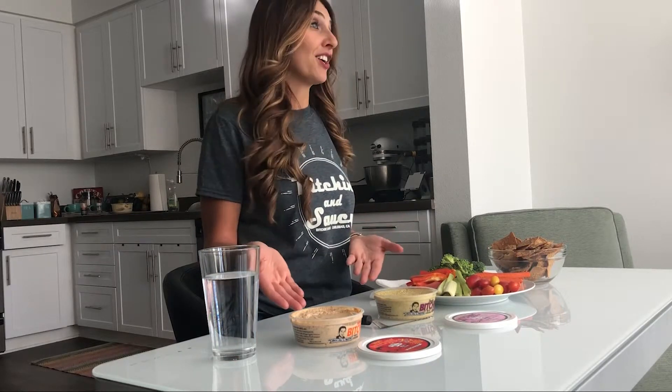In case you haven't checked out my Instagram page, I'm all about food puns, and this shirt fits perfectly with my food pun collection. These two products we're going to talk about today — the first one is Bombay, so it's kind of got like an Indian twist to it.